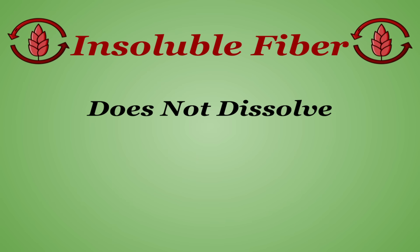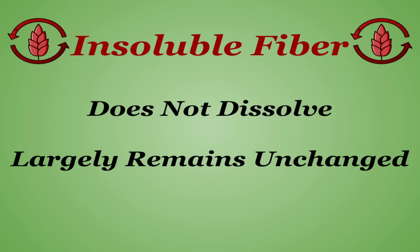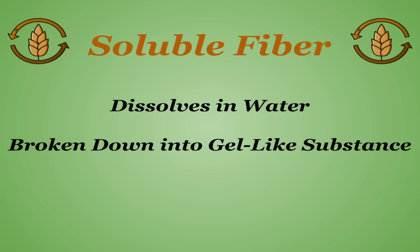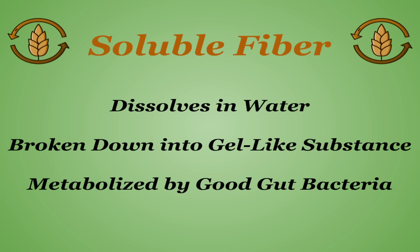Insoluble fiber does not dissolve and largely remains unchanged throughout the entire digestive system. Soluble fiber is called such because it dissolves in water, being broken down into a gel-like substance that can be metabolized by good bacteria located in your gut.